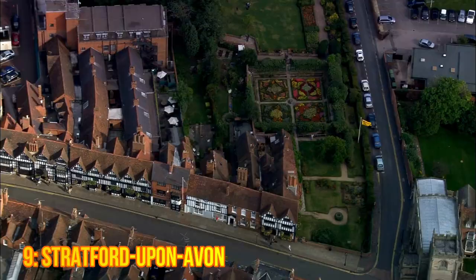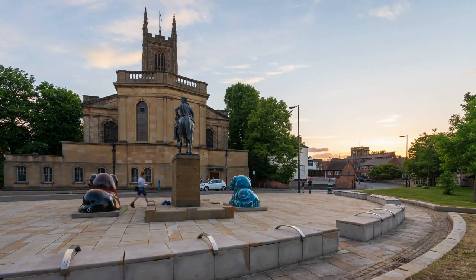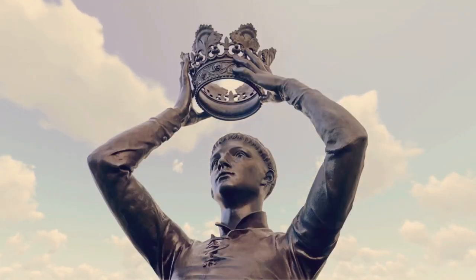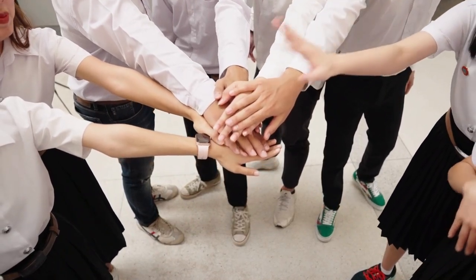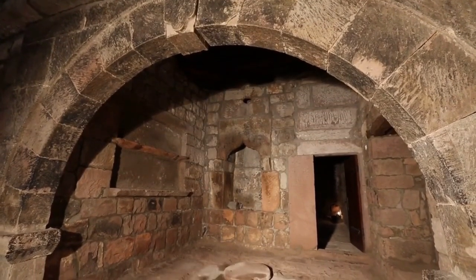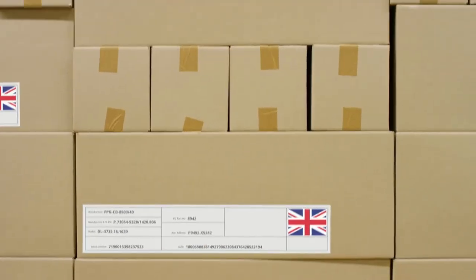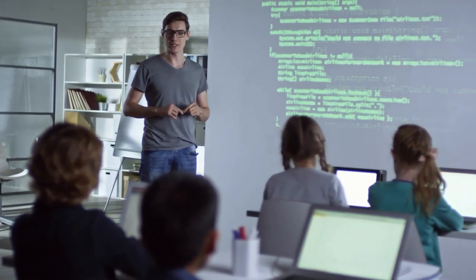9. Stratford-upon-Avon. Stratford-upon-Avon is a small town located in the Midlands of England, famous for being the birthplace of William Shakespeare. Visitors can explore the Shakespeare Birthplace Trust, which includes the famous playwright's birthplace, as well as his family home and other historic buildings. The town is also home to the Royal Shakespeare Company, which puts on world-class productions throughout the year.